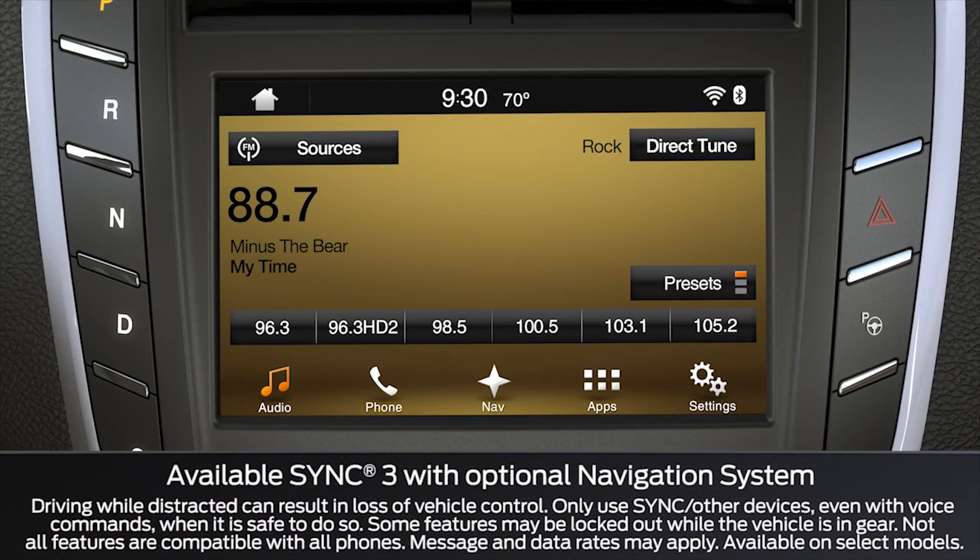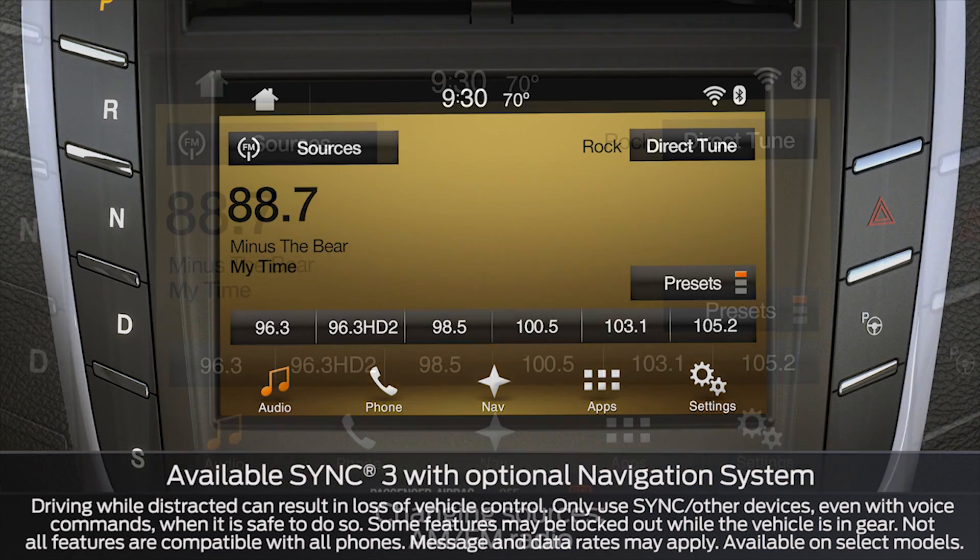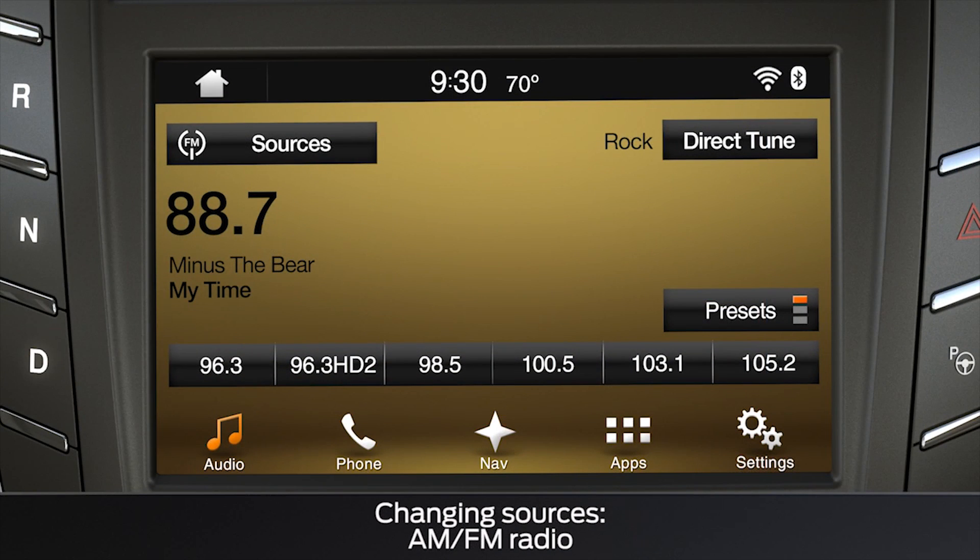Did you know that you can control the radio in your Lincoln using your voice, so you can keep your eyes on the road and your hands on the wheel at all times? Let me tell you about it. Just a reminder: all radio and audio sources can be found under the audio icon on the menu bar at the bottom of the display screen.